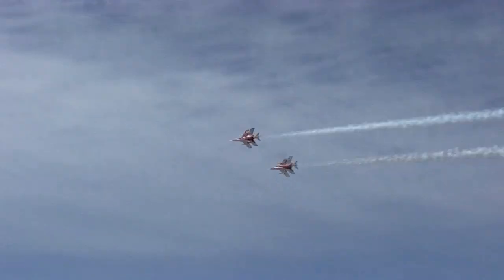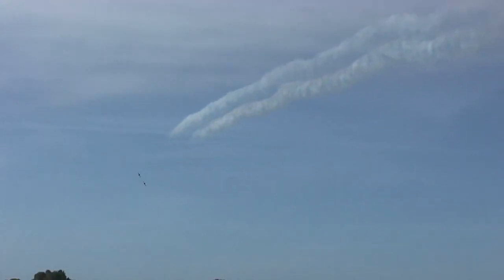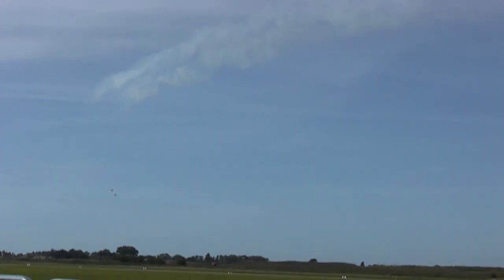I do believe Jim also rescued a P-40. He was here yesterday, he was here today. And one, of course, in the colors of the original Red Arrows team.